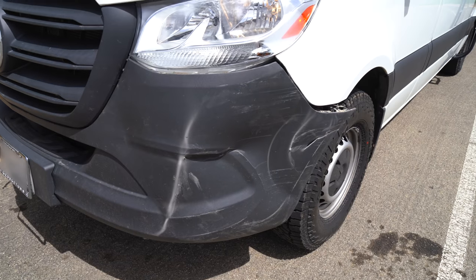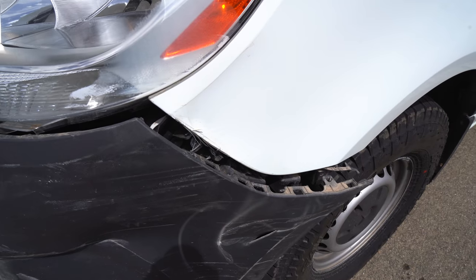Our day started with getting pulled over by the ranger, accused of sleeping in the park — which we didn't do — then trail closures, and then our day ended with our bumper being smashed in. When we got back from Park Point fire tower — we were gone maybe 20 minutes — we came back and our bumper was smashed. That was not like that before, and there was no note left. Nothing. No one was there waiting to tell us what happened.